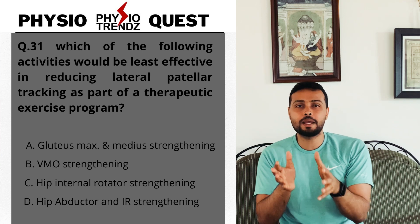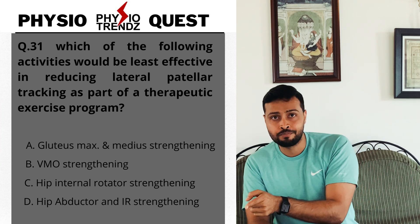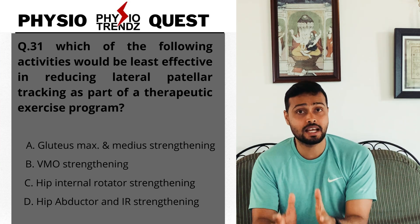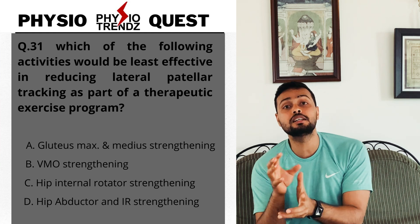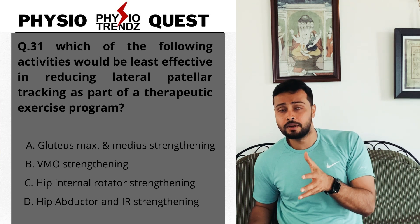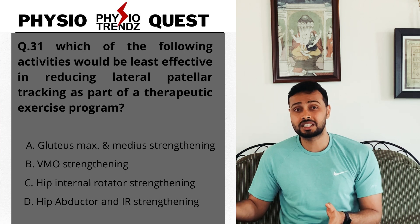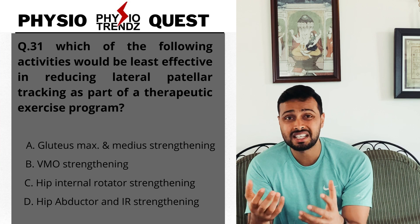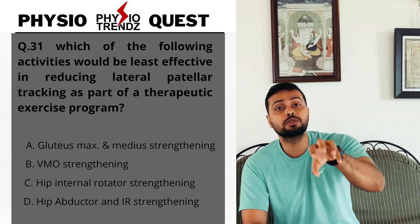Option D includes hip internal rotators plus hip abductor strengthening. Option A says gluteus maximus and gluteus medius strengthening. Gluteus maximus performs hip extension and external rotation. When the gluteus medius — a hip abductor — is tight, it causes more lateral patellar tracking rather than reducing it. So both muscles in option A are ones that will not help reduce lateral patellar tracking.